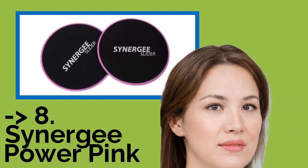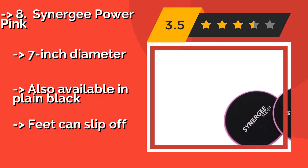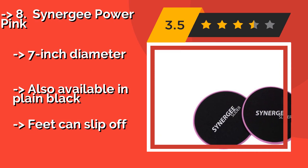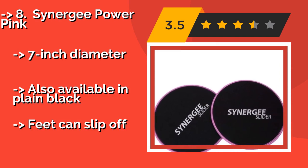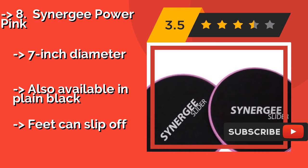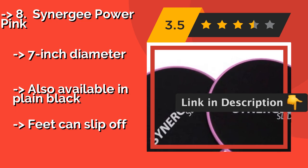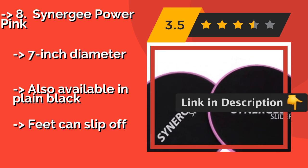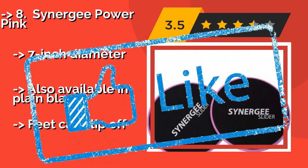Number eight is Synergy Power Pink. It's not always easy to stick with a new exercise program, so if you are not yet sure whether core training is for you, consider the Synergy Power Pink, approximately $13. They're about as inexpensive as you can expect to find, so if you quit, you won't be out too much. 7-inch diameter, also available in plain black, but feet can slip off.